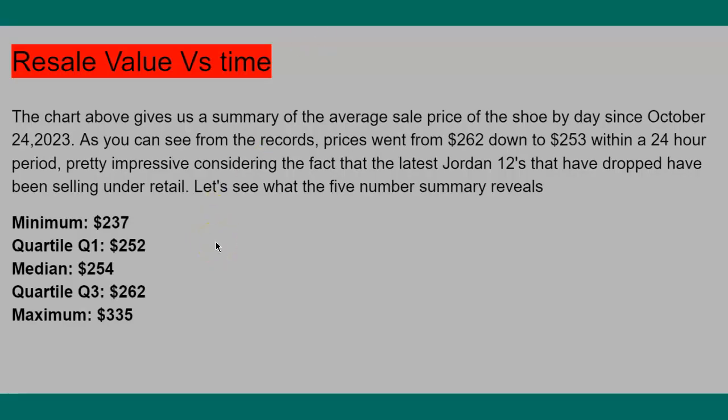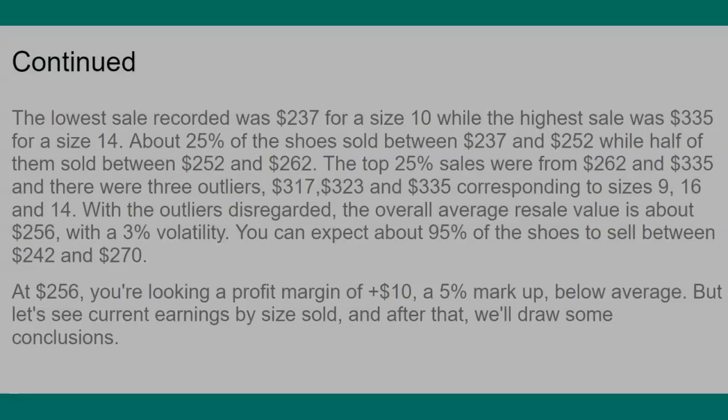I collected the data and here's the five-number summary. The lowest the shoe sold for was $237, that's for size 10. The highest sale was $335 for a size 14. 25% of the shoes sold between $237 and $252, half sold between $252 and $262, and the top 25% sold between $262 and $335. I found three outliers — values at $317, $323, and $335 — corresponding to sizes 9, 16, and 14.